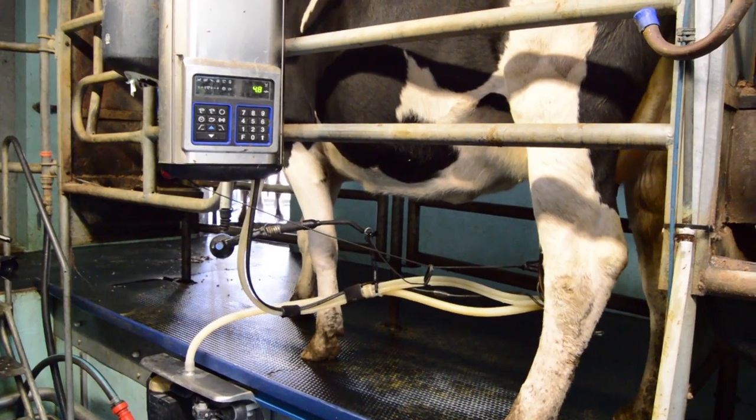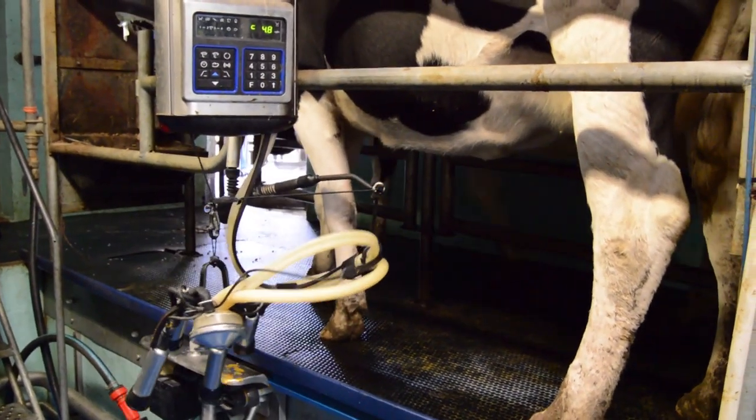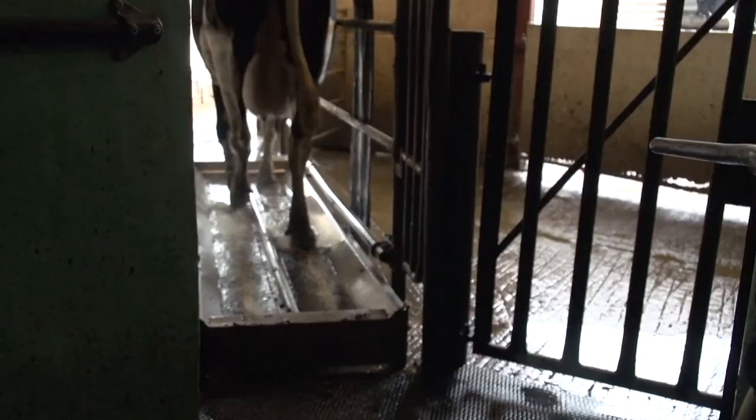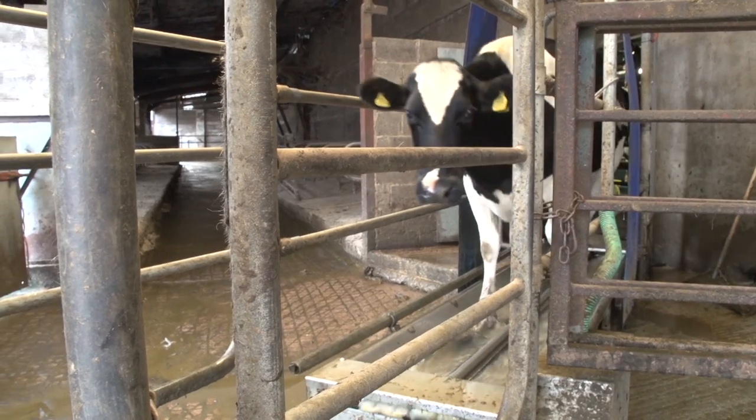When the cow has finished producing milk, the clusters drop off automatically. She is released from the milking bay and another cow then comes to take her place. She can then leave and via a little foot spa on the way out, can rejoin the rest of the herd.